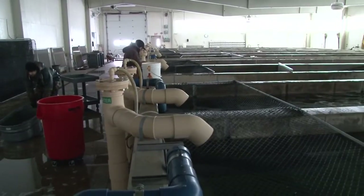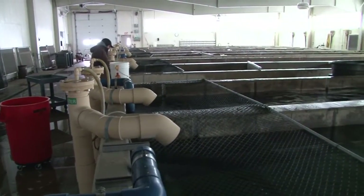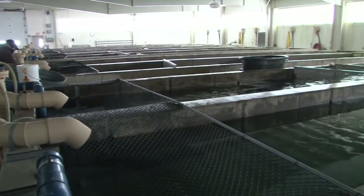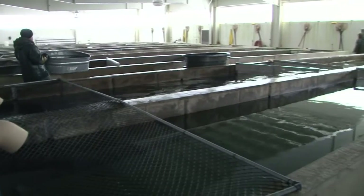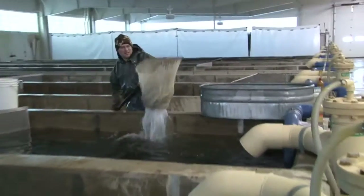We produce all the brown trout eggs and all the rainbow trout eggs for the entire state. We're the sole source for three different stocks of brown trout that we have here, and one stock of the domestic eagle-like rainbows.